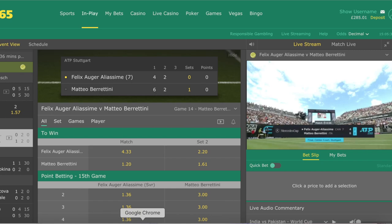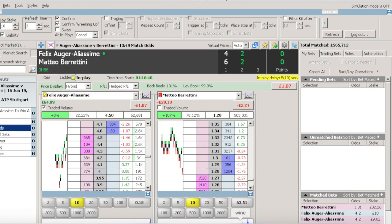We're joining the match at 2-2 in the second set; Berrettini took the first set 6-4. The trader placed a back and a lay trade just before Olga Aliassime is serving. You can see at this point the prices are jumping around quite a bit, and if I'm going to be a little bit critical, I would have actually suggested waiting for the prices to settle — you could have actually got 1.28 here.